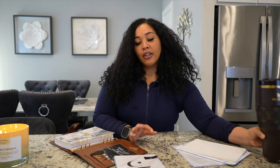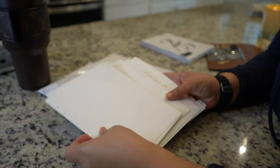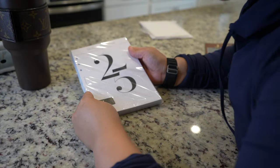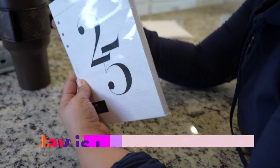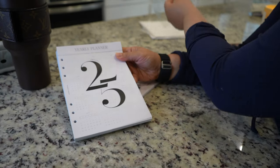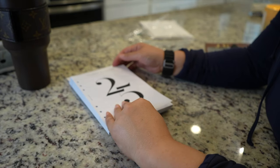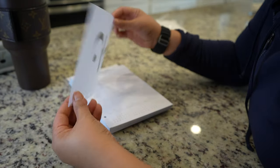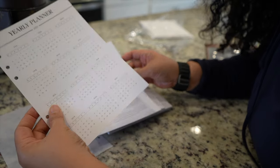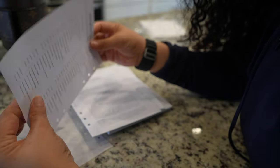If you're a planner girly, let me know what is your favorite part of having a planner. Okay, here is a close-up — very nice dividers. I'm going to show you guys the 2025 yearly planner. Here it is — this is nice. Here's the yearly planner page.